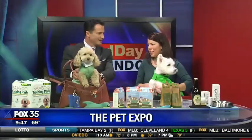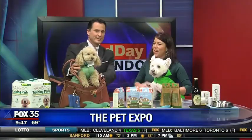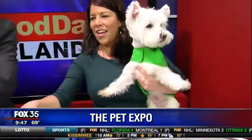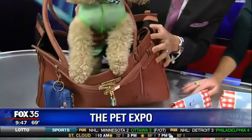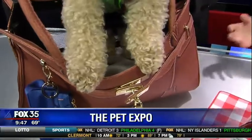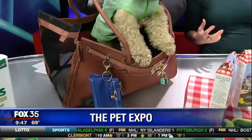This is Buttercup. Buttercup is ready to go green for St. Patrick's Day. We're going to have a lot of fun. This is actually an eco-friendly pet carrier — it's made from recycled plastic bottles. It's a great way to travel in style while also saving the planet.